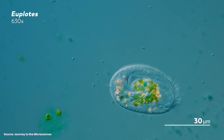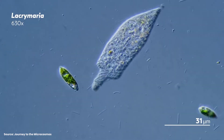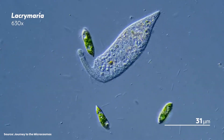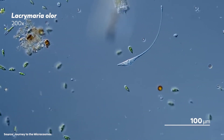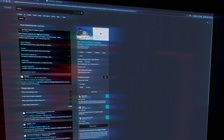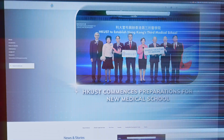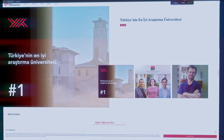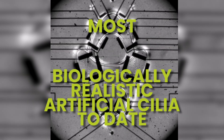Cilia are micron-scale biological structures found widely in nature, for example in microorganisms and in the human body. Scientists from the Max Planck Institute for Intelligent Systems, the Hong Kong University of Science and Technology, and Koch University have developed the most biologically realistic artificial cilia to date.